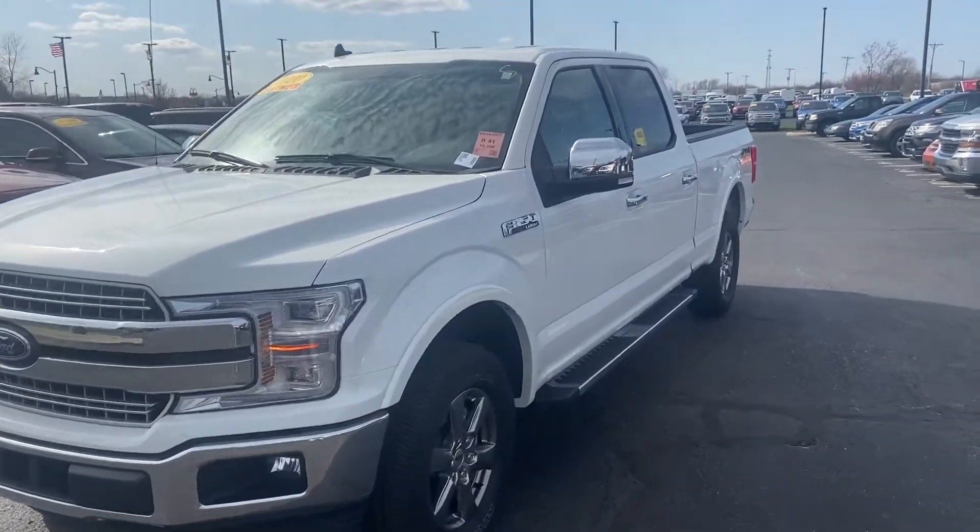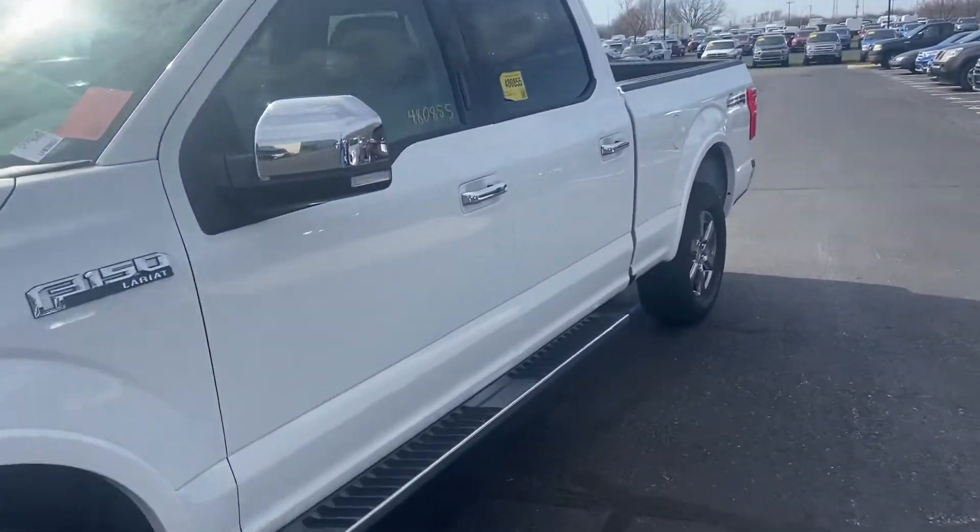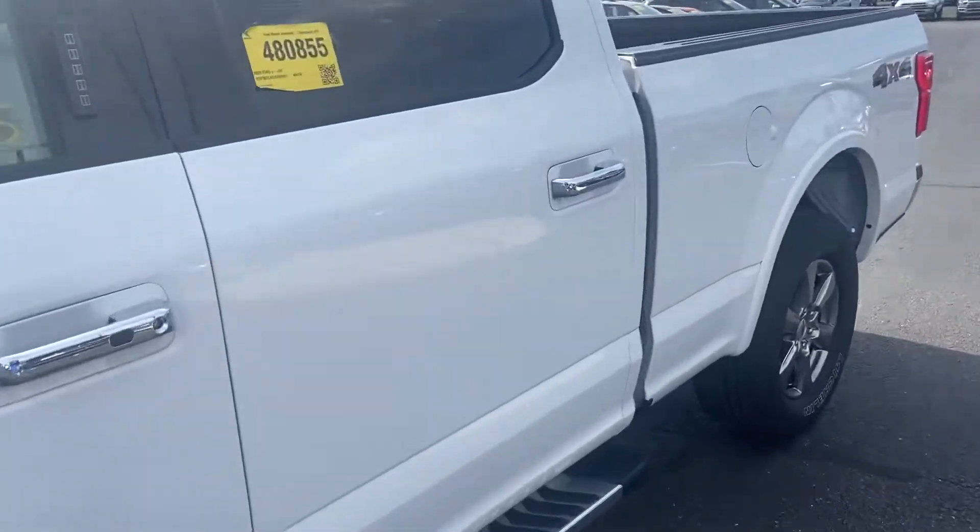This is Steve Anger with Bill Estes Ford. This is the 2020 Ford F-150 Lariat.